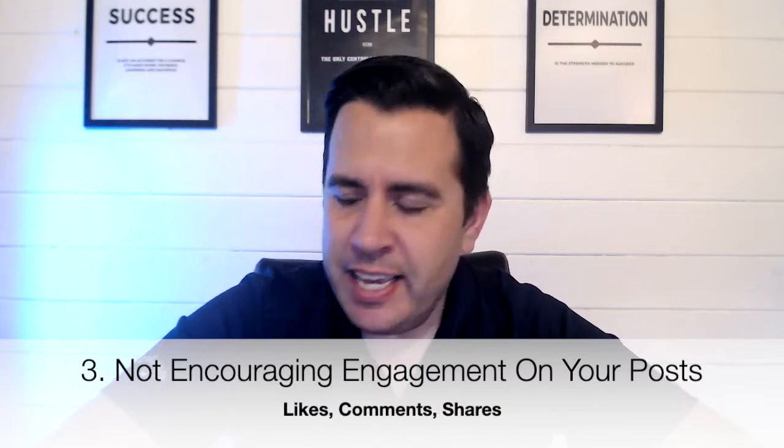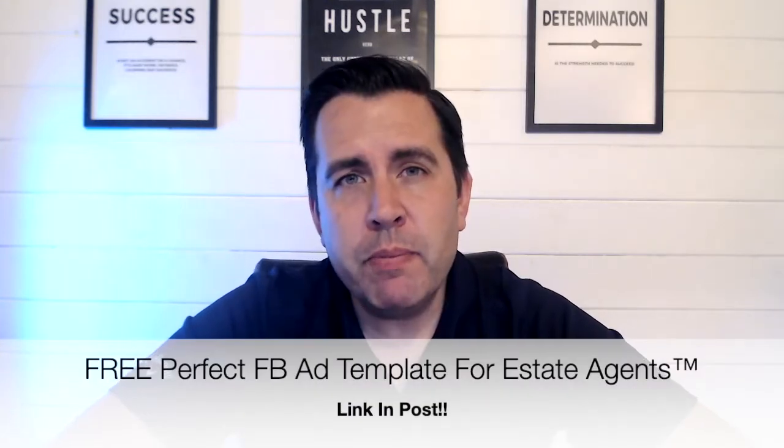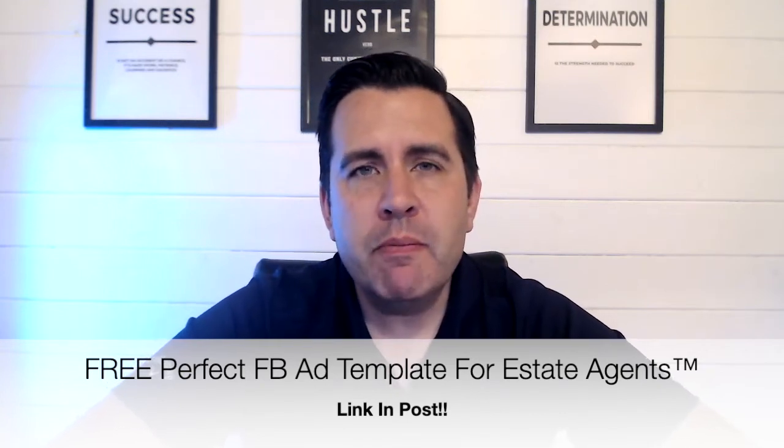Number three on the list is encouraging engagement on your posts. This is social media — it's Facebook. It's all about people commenting, liking, and sharing your content, and that is how the algorithm is pretty much built. Some of the most powerful things you can get on your post are comments, likes, and shares. Facebook is also looking at watch time — how long someone reads or looks at something. There's no doubt it's looking at how many people comment and share your post, and until that happens, Facebook's not really going to push it further.